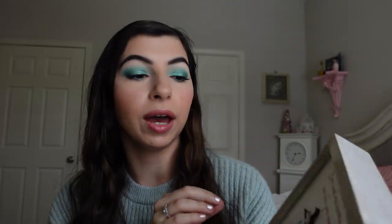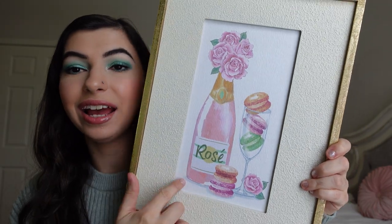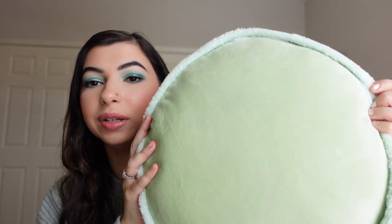Some things I picked up myself recently: I went to Michael's, and if you like macaron-themed products you should definitely go because they have a lot of cute things. I got this little sign for my girly bathroom that says 'love and macarons are all you need.' I have a Paris macaron-themed girly bathroom, so this is perfect. I also got a sign that has rosé and macarons. And lastly from Michael's, I found two pillows — one is a mint/sage green color and one is pink. I'm not sure where I'll put them but I'm glad I picked them up.